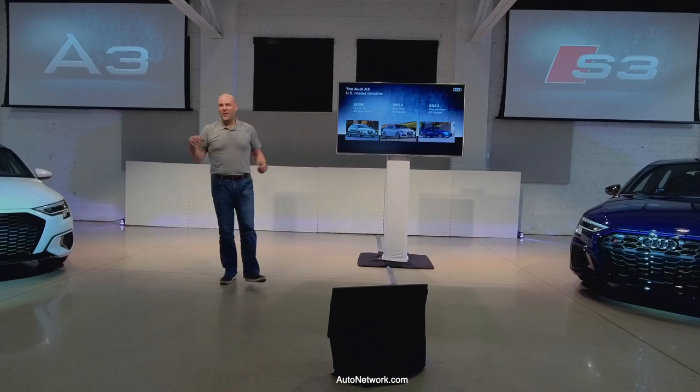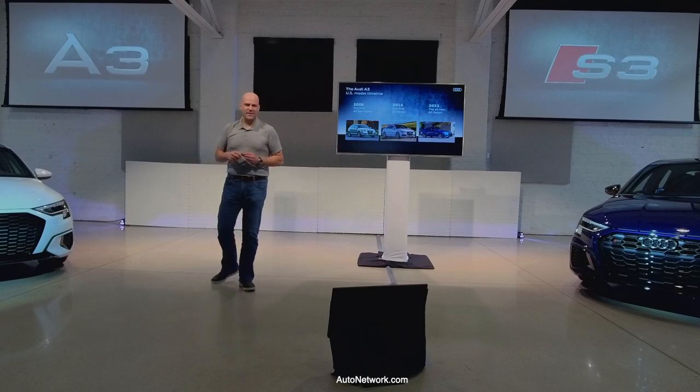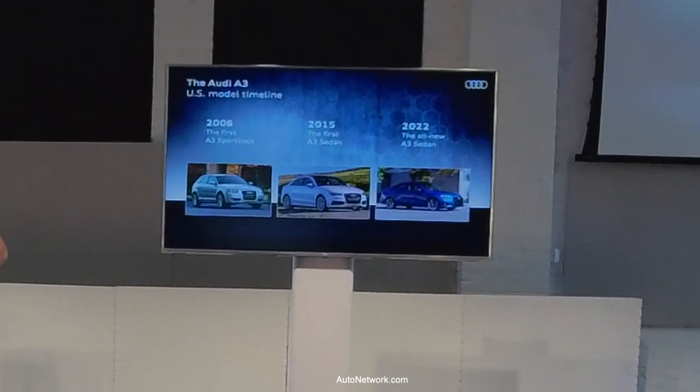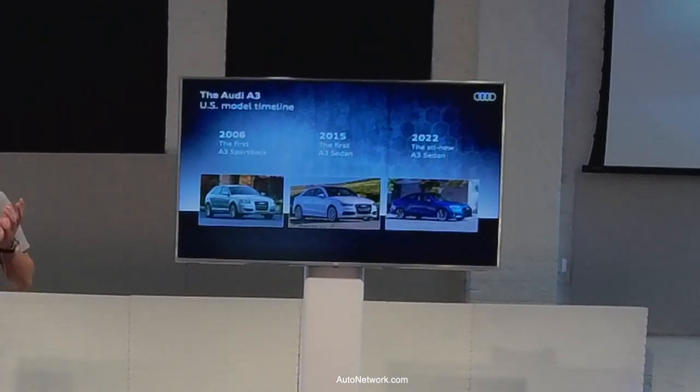I want to give a little overview of the A3 as a whole. Back in 2006 model year — so 2005 — we came in with the A3 Sportback. It was really the first time you saw Sportback in the U.S., which is how we were referring to Hatchback at the time.